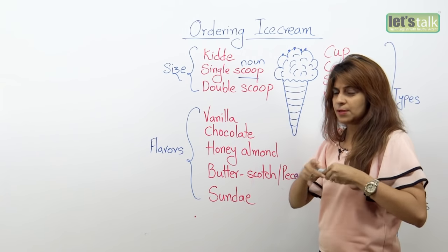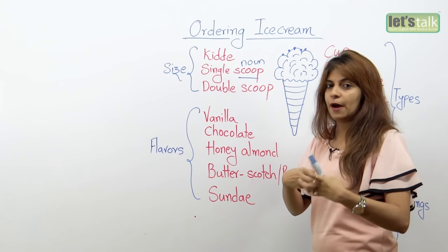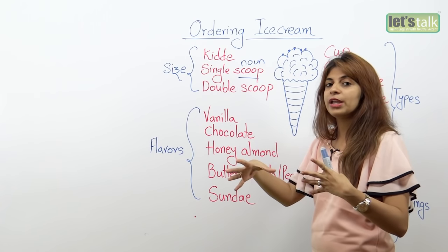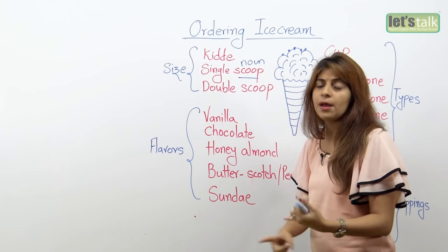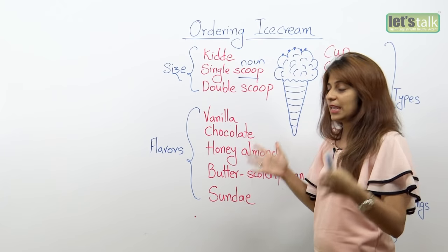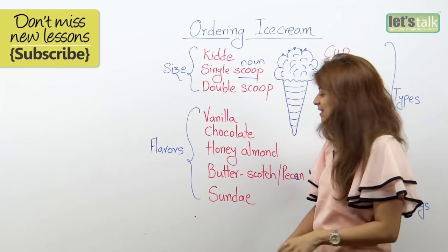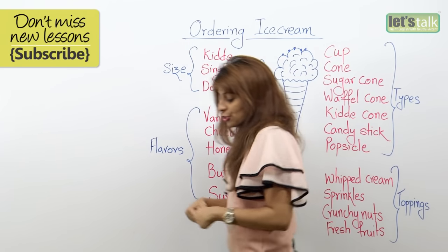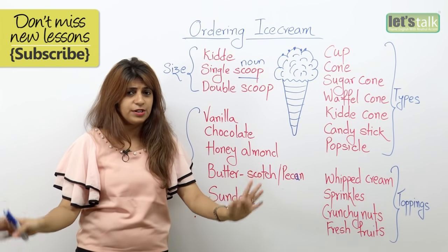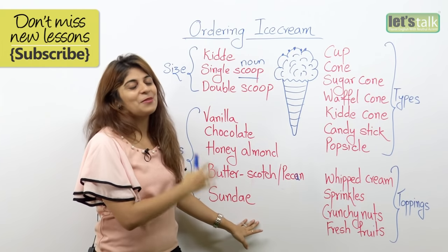And then you have a sundae. People get really confused about this. A sundae consists of two or three flavors and two or three scoops, and it is topped with some toppings like caramel syrup or chocolate syrup and some nuts. It can be eaten by one person who loves ice cream or shared with many. So these are the flavors — as mentioned, there are hundreds. Let me know which one is your favorite, but these are the most common ones.